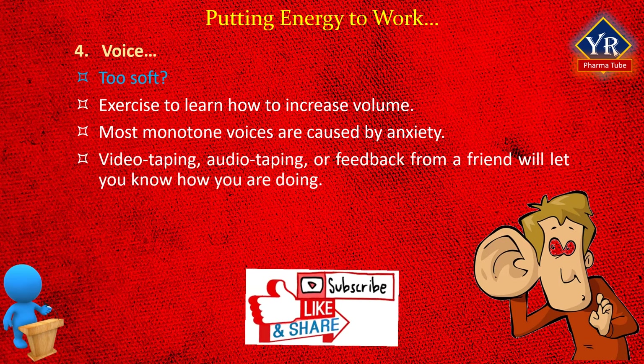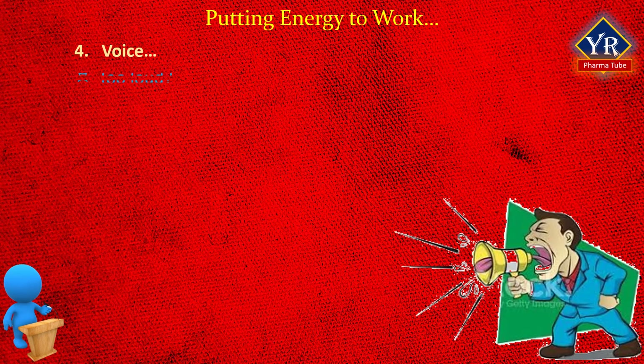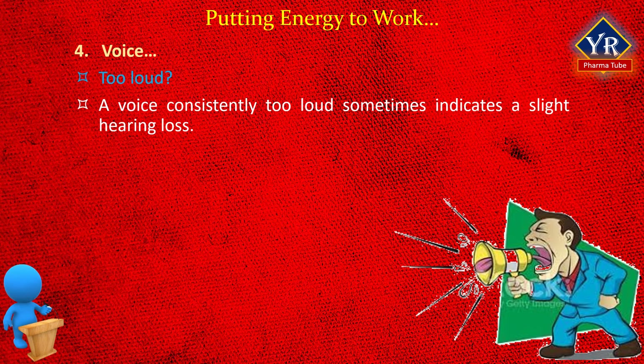Video taping, audio taping, or feedback from a friend will let you know how you are doing. If you are too loud — a voice consistently too loud sometimes indicates a slight hearing loss — you may wish to check with your doctor. If your hearing is okay, do the above exercise again but this time let the person in the front row give you a signal to soften your voice, then check with the person in the back to make sure you can be heard. When you have a large audience, it is appropriate to ask during a presentation: can you hear me in the back? The audience will usually be honest because they want to hear what you are saying.